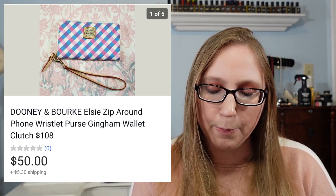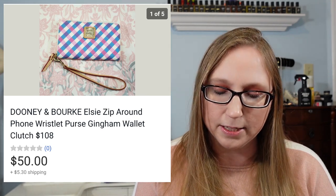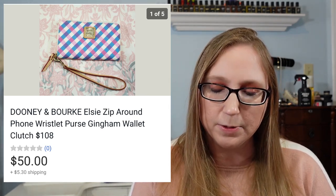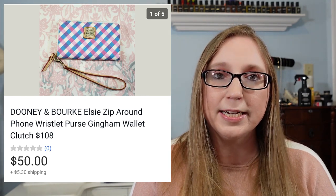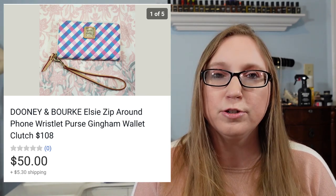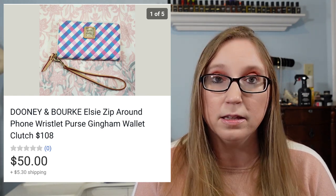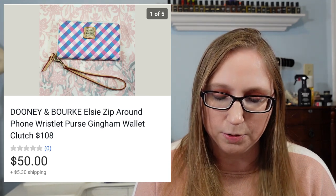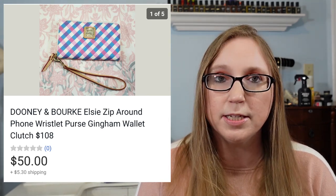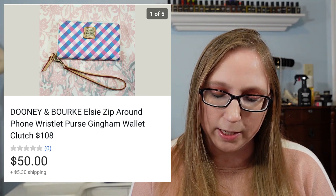Next thing was a Dooney and Bourke wristlet. This went to a subscriber. I purchased this at Goodwill for $4.99 and it sold for $50. It was a really nice print, one that was a little more desirable than some other Dooney prints. With Dooney and Bourke, some of the stuff sells really well and some not so much — again, kind of hit or miss.